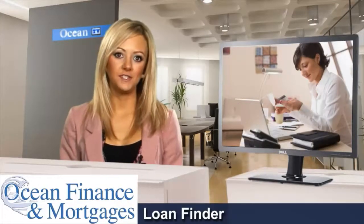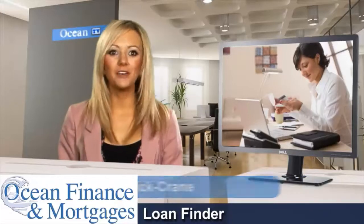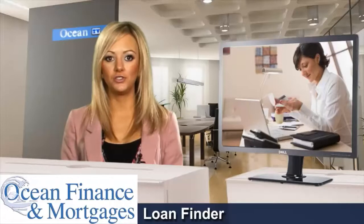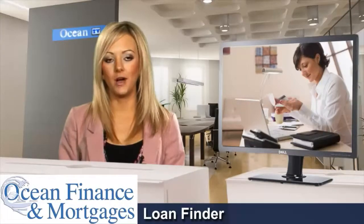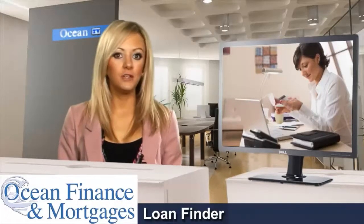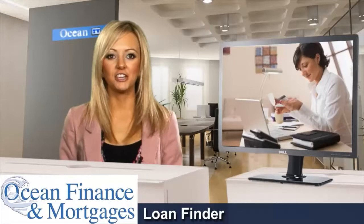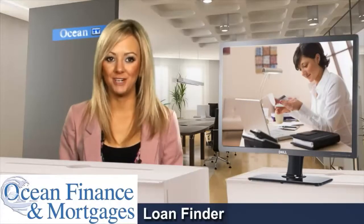Contacting numerous lenders when you need to borrow money can be a lengthy and frustrating process, so you might want to opt for a loan finder who can do the job for you. Going from business to business can take a lot of time, as well as potentially costing you a great deal in transport and time that you may need to take off work. Even if you visit all the lenders in the area you may not find a suitable product, so heading straight to a loan finder can make the process much easier.